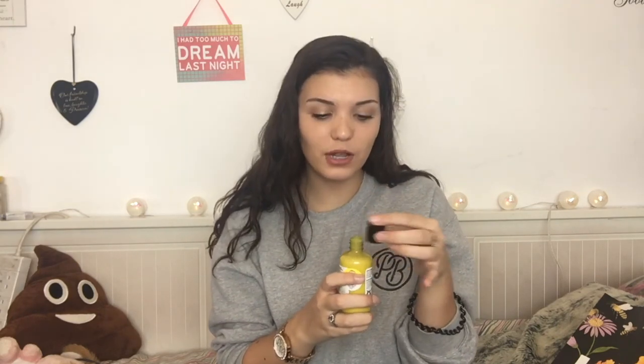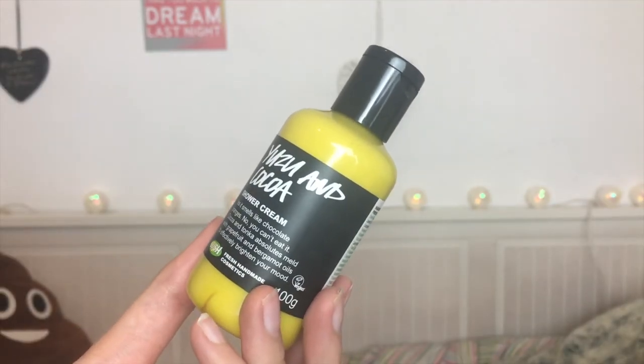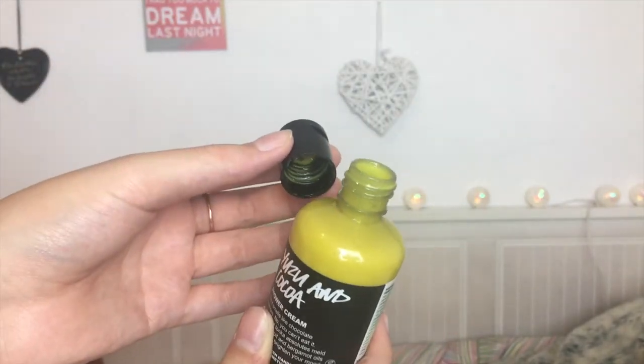The next one is Yuzu and Cocoa — it's a shower cream. It smells like chocolate oranges — you can't eat it! It's really creamy and has fair trade organic cocoa butter in it, which is why this one is a shower cream and not a shower gel. It's much creamier on the skin and smells amazing. They're also getting rid of the Yuzu Cocoa bubble room in the same scent, so they're getting rid of that whole scent completely.